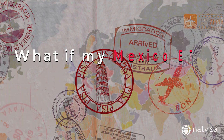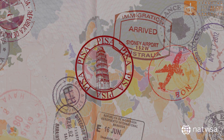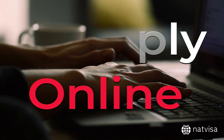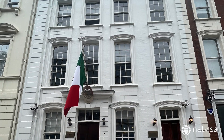What if my Mexico ETA application is rejected? If your Mexico ETA application is rejected, you can either reapply online, ensuring that you provide accurate information and meet all the requirements, or you can visit the nearest Mexican embassy or consulate to apply for a regular visa.